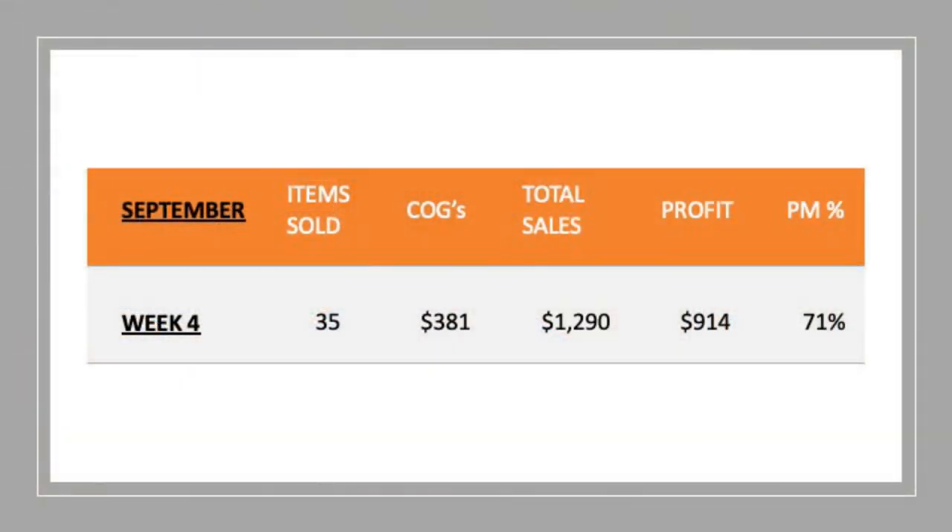I've sold 35 items this week, which is an absolute record for me — normally it's about 25. I think more shoes and clothes have sold, which spiked the item count, plus I've been listing a lot more on eBay. Cost of goods was $381. Total sales were $1,290. Profit is $914 — I'm so close to a $1,000 profit week, which I've never done before, and it's still only 10am on Sunday so there's still a chance. Profit margin is 71%, slightly down from my usual 75%, but anything between 70 and 75 I'm happy with.